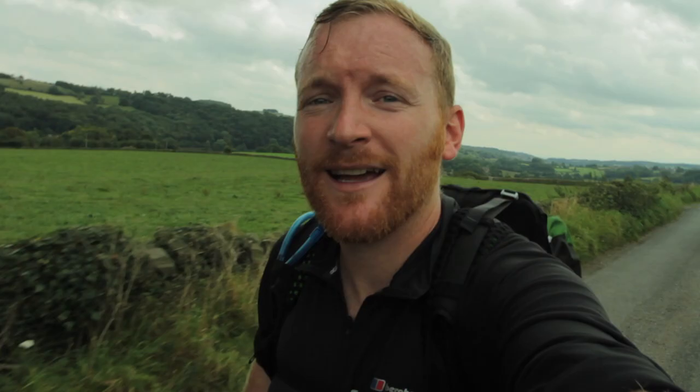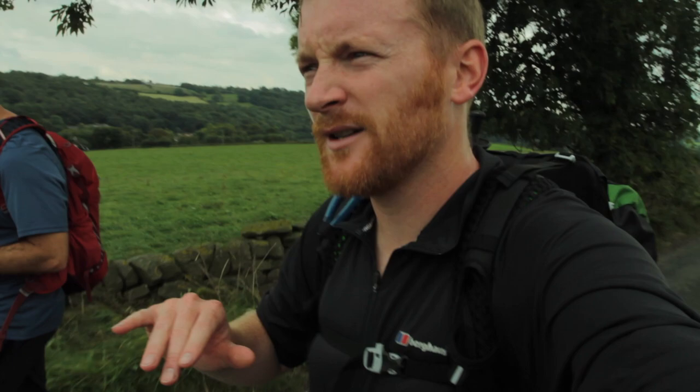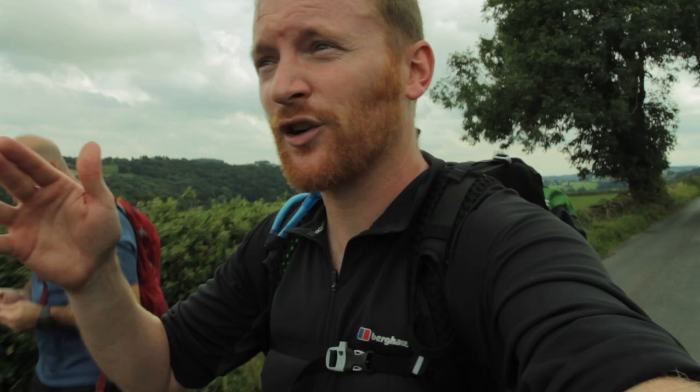After leaving Belper we've climbed up the valley side a little bit, which has been good for the legs. We're around about 20–22 miles in at the moment, and just down in the valley there is Ambergate. In a moment we're going to be dropping down, crossing over the road and joining the Cromford Canal.